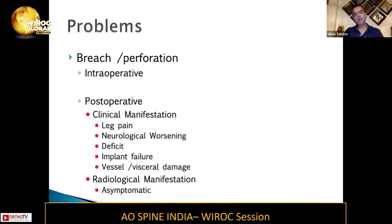The problems can be a breach — either intraoperatively or postoperatively. The clinical manifestations can be in the form of leg pain, neurological worsening, deficit, implant failure, or vessel or visceral damage. Radiological manifestation may not always be there — most of the time the patient may be asymptomatic in spite of a misplaced screw, as long as it's within limits.